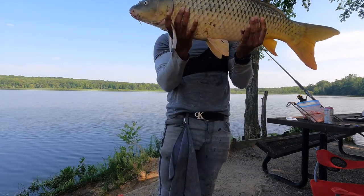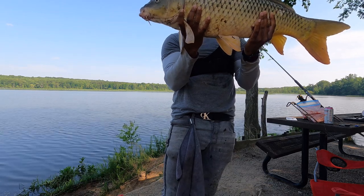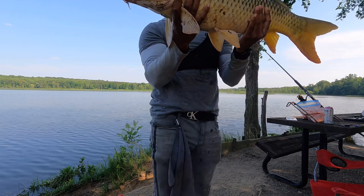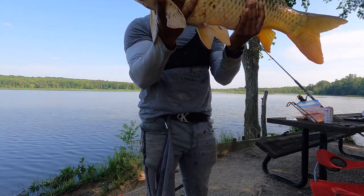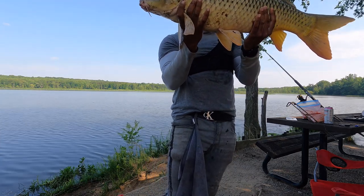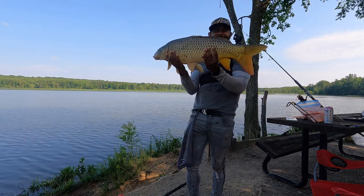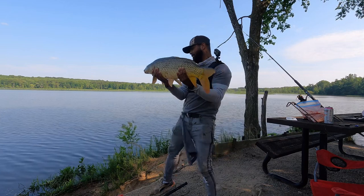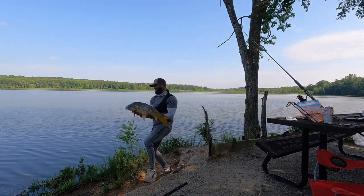A passerby asks what kind of fish it is — it's a common carp, like big goldfish. They ask to touch it and comment that it's slimy. They ask if I do this for fun — yeah. How long does it take? About six minutes. They ask if I'm doing TikTok — no, I'm making YouTube content.